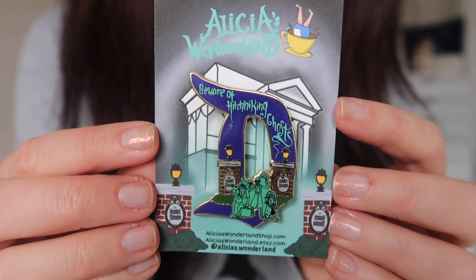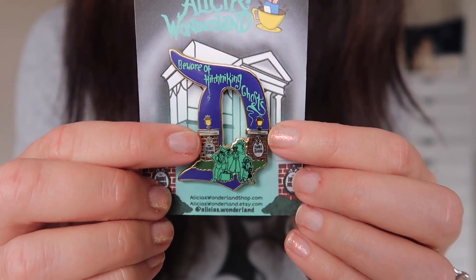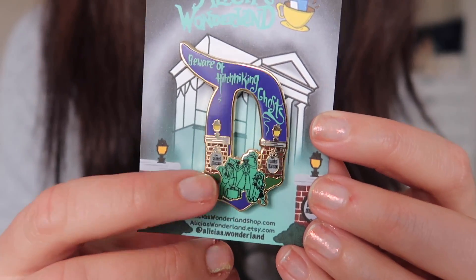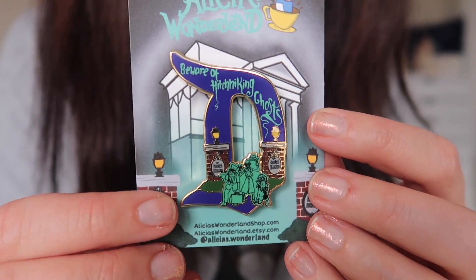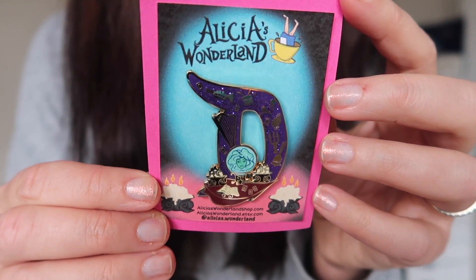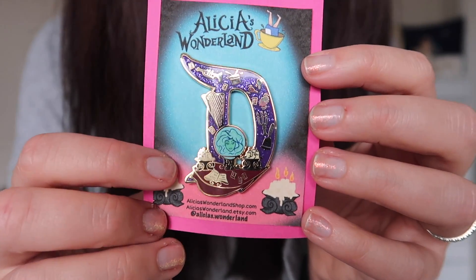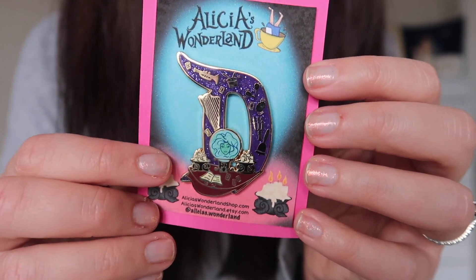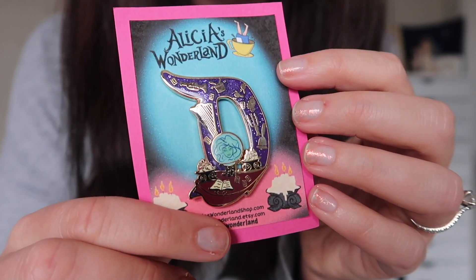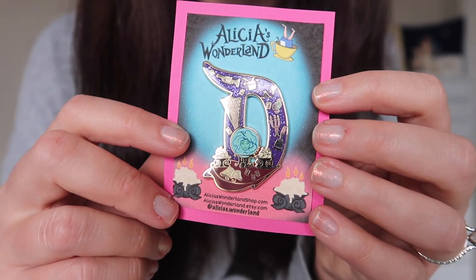Next up is a Haunted Mansion themed Disneyland D that says 'Beware of hitchhiking ghosts.' You've got the gates of the mansion and the three hitchhiking ghosts out front — a beautiful, detailed pin. I might even wonder if it glows in the dark. And I couldn't help myself — I grabbed another Haunted Mansion themed Disneyland D pin. This one features Madame Leota and the seance scene with so many cool details. The reason I love this one is that it has all the musical instruments floating in the air — and since my family is so musical, and my mom actually plays the harp, I love that the harp is featured so prominently.